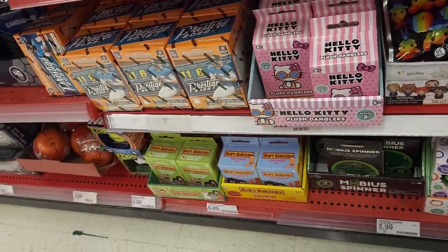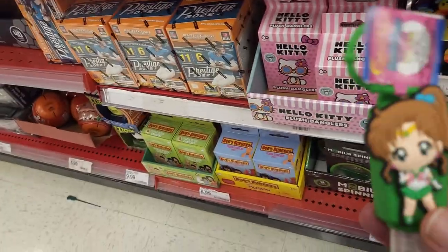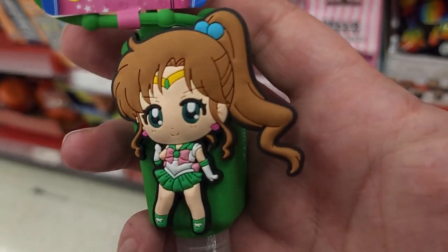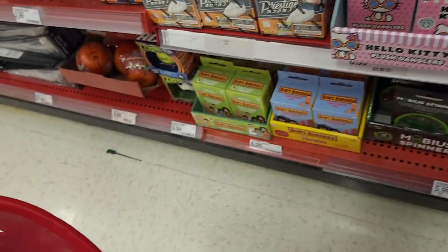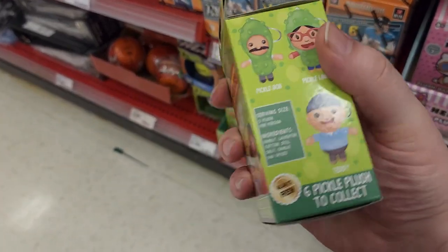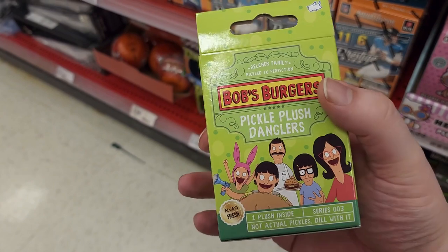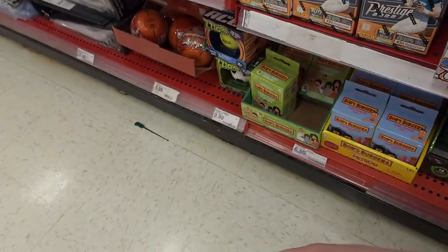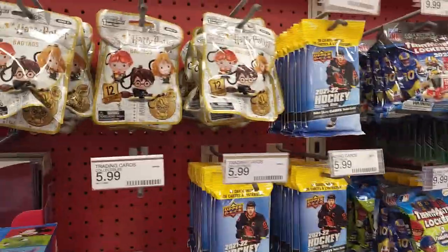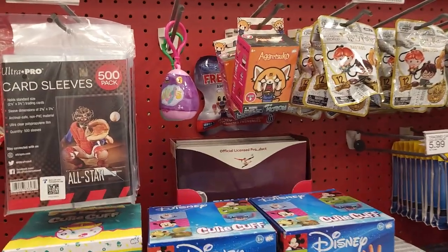All kinds of blind bags with this Sailor Moon — well, it's not Sailor Moon, but you know, Sailor Moon. And they got a whole bunch of sanitizers. Bob's Burgers. Love that show. Some sports cards.